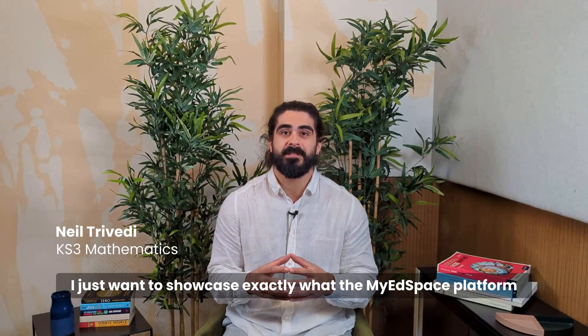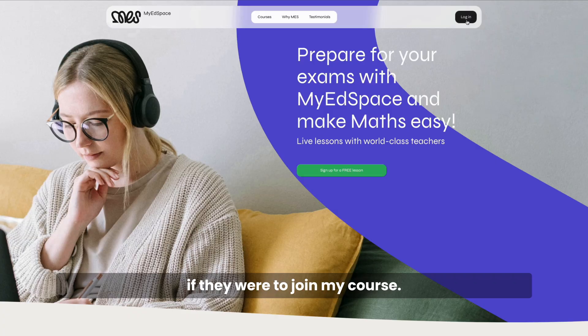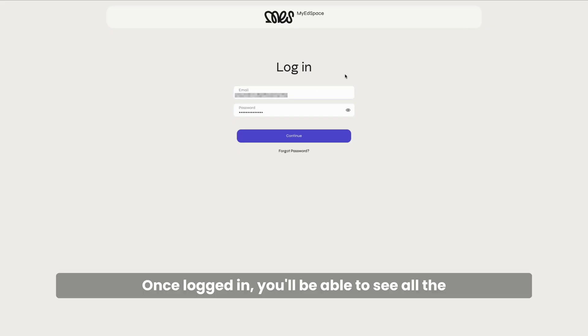I just want to showcase exactly what the MyEdspace platform looks like and what's in store for your child if they were to join my course. Once logged in, you'll be able to see all the courses that you have signed up for.